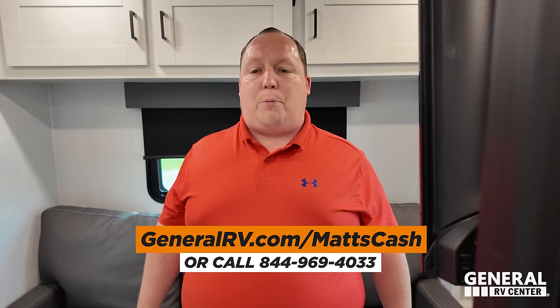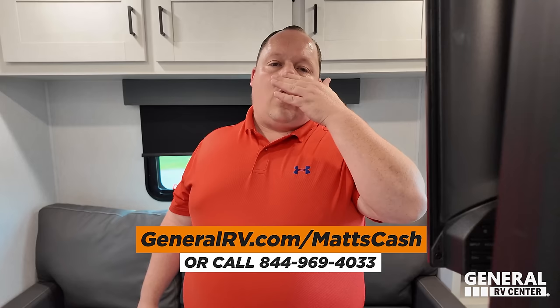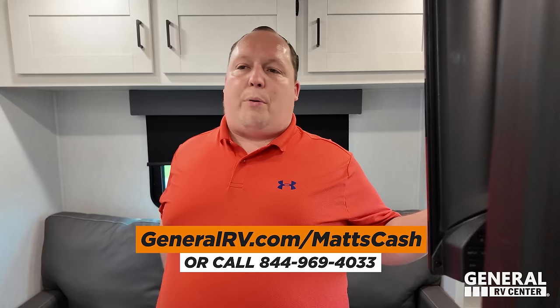If you guys do buy an RV, send me an email at matt@mattsrvreviews.com or fill out the form on our website, and you'll join the club and we'll mail you a Prime Poop Musician bobblehead.